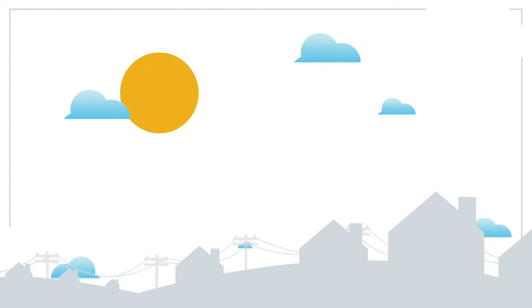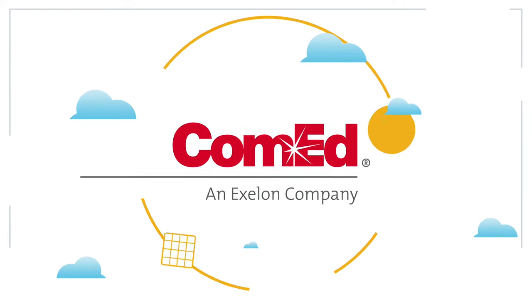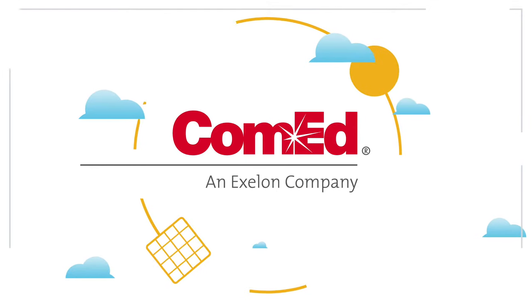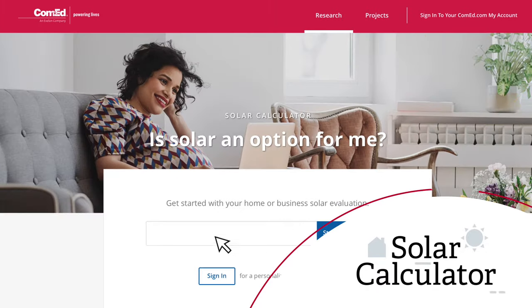Do you know that the sun is the most abundantly available renewable energy source? At ComEd, we're committed to educating our customers about their clean energy choices. That's why we offer our Solar Calculator, an interactive online resource to help you understand what solar could mean for you.